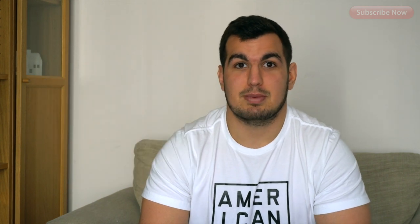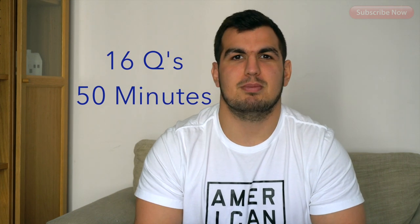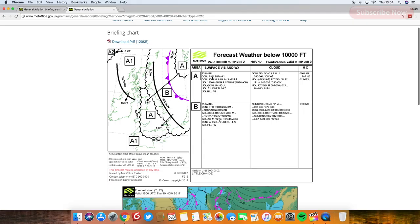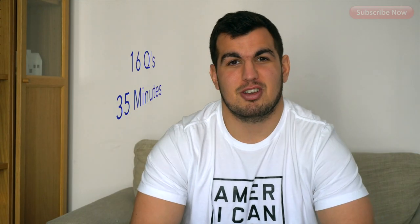Next up is meteorology. You will learn all about the weather, basic weather fronts, and the main thing you'll take out of it is learning to understand weather reports, so that if you're planning routes, you know exactly what the weather is going to be on route.